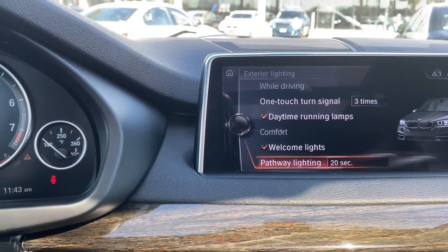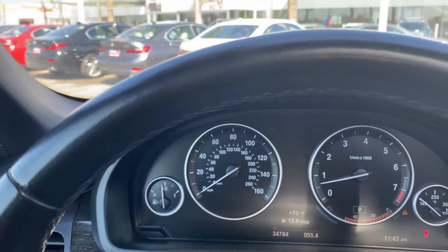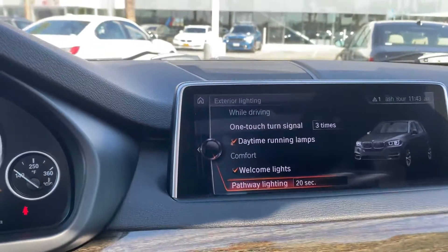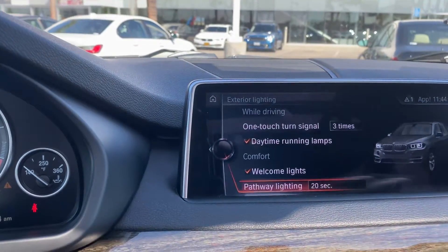Exterior lighting — we did one touch here, and it gives you one, two, three signals. One touch gives you one, two, three signals so you don't have to hold it. Daytime running lamps are on. I put comfort mode here, and pathways at 20 seconds for the pathway lights to turn off.